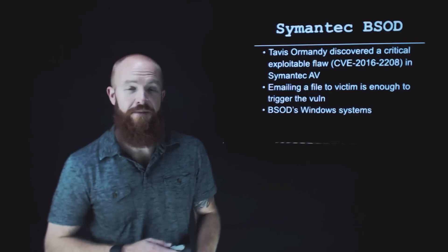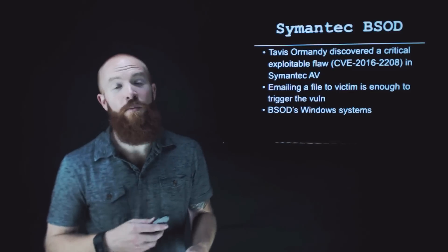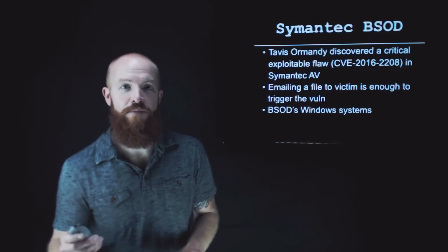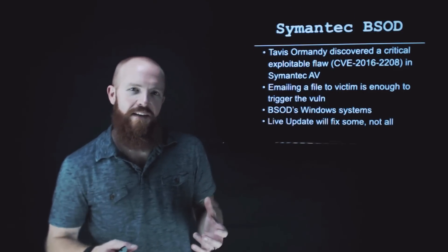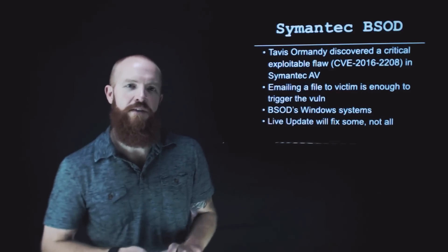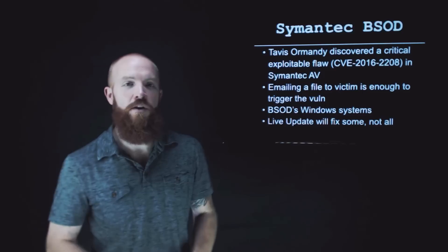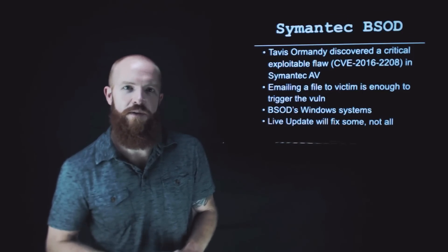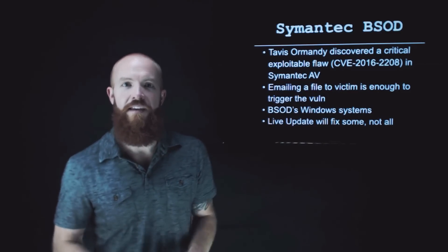Blue screening a Windows system is bad, but you could imagine it performing way worse things as it is actually executing code in the kernel. Symantec's live update is fixing this on some systems, but they don't have it fully patched on everything yet. If you do use Symantec, you're going to want to go look for a patch as soon as possible, because you don't want to come into work and have all of your Windows systems blue screen because somebody sent an email out to everybody.